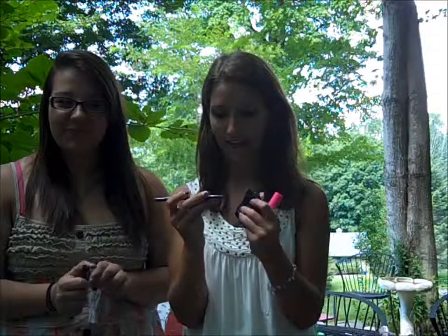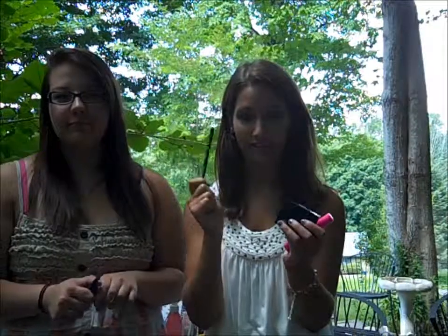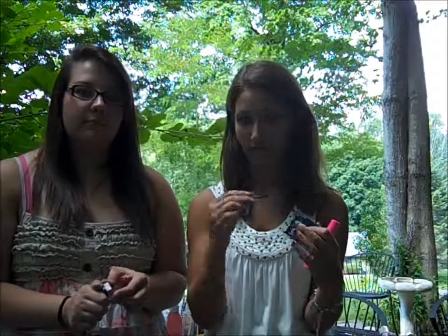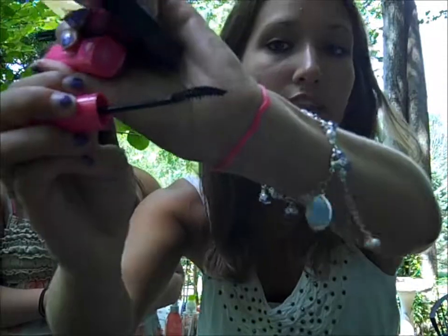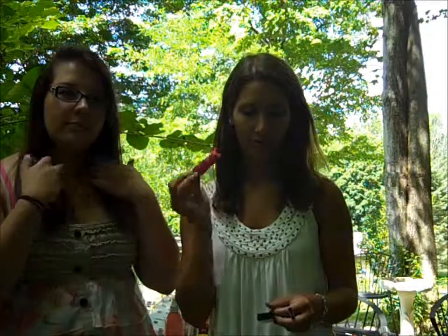Then I have the Revlon Colorstay eyeliner in black — this is the greatest eyeliner you will ever use. It stays through anything. My skin's kind of oily so a lot of my makeup comes off, but this stays on and it is really black so you can always see it. I've been using it for as long as I can remember and I absolutely love it. The last thing I have is the Great Lash Blackest Black Mascara with the curved brush. I wear this every day and it makes your eyes dramatic and gives length and volume.